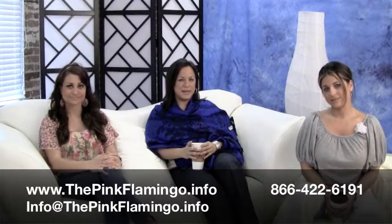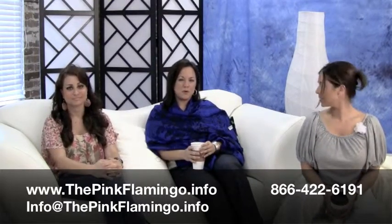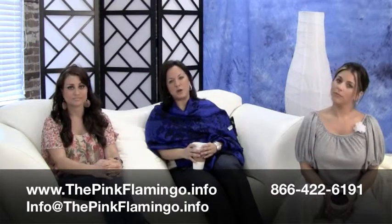Hi, this is Sarah Macy, and I'm sitting here with Lisa and Erica at the Flamingo Group. Today we're going to talk to you about property value and how, once you're an owner, you can track your property value in your neighborhood.